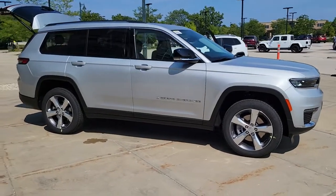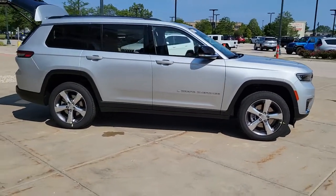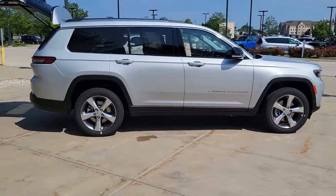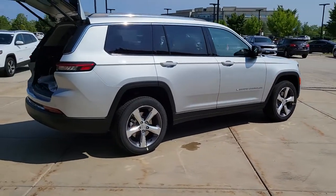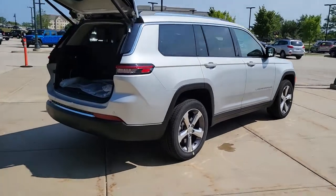Get a feel for the 2021 Jeep Grand Cherokee — the stylish all-terrain SUV that blends comfort, high-performance, and rugged capability.